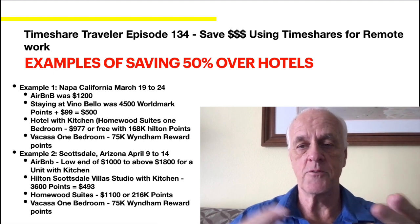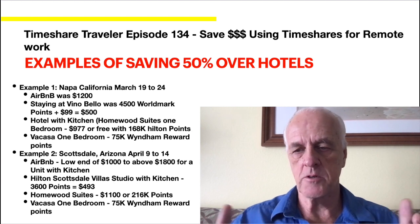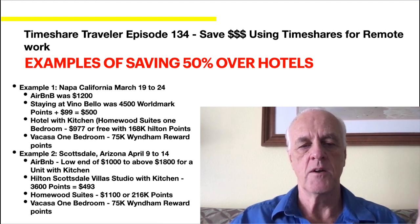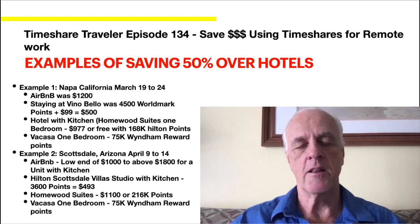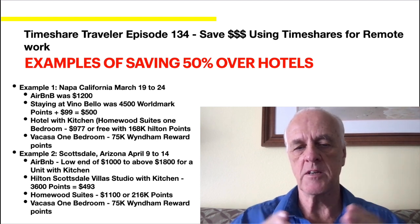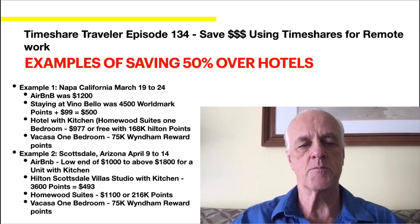I also looked at a hotel-kitchen place I'm probably going to use as well — it's $977 if you book it on the Hilton site, or 168,000 points because you get the fifth night free in this scenario. That reiterates: take the points when you do the sales presentations — here's when that payback comes back. I also looked at Vacasa for a one bedroom: 75,000 points, that's 15,000 points a night in Wyndham Rewards — so that would be free. Again, I take the points when I do the sales presentation.